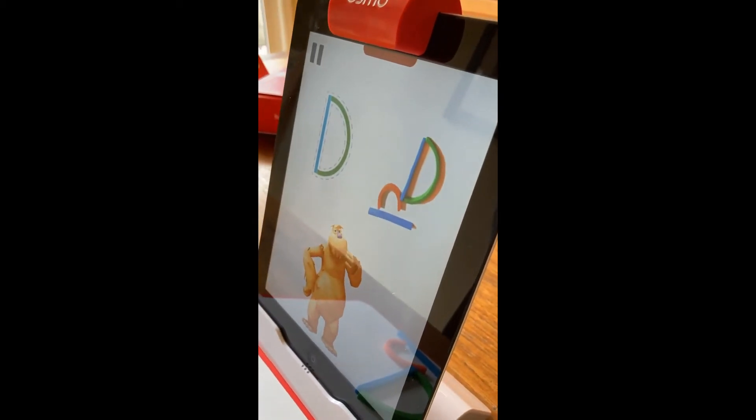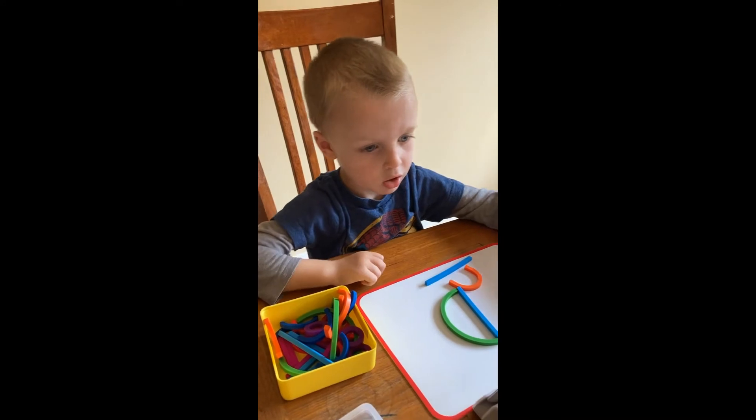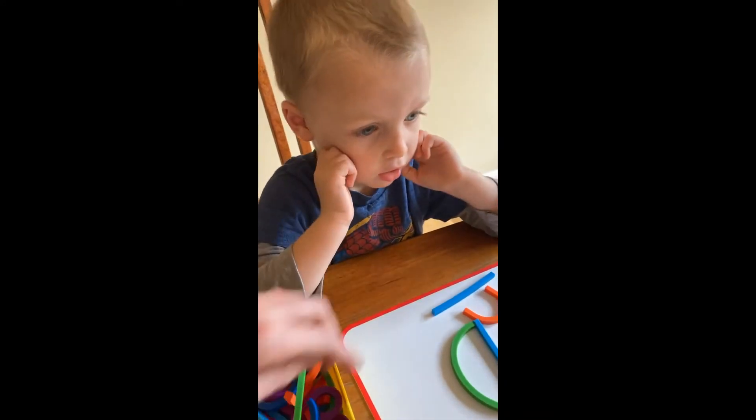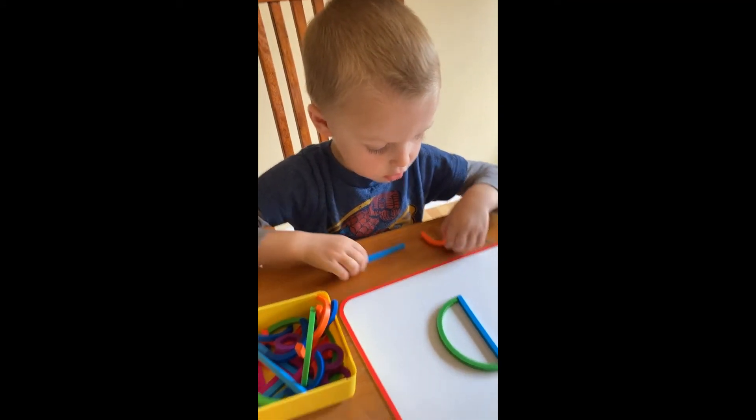With smaller devices, playing games together can build a strong parent-child bond, which is what we know helps to build confident and resilient kids. In this activity, the parent and child are learning letters by playing with the Osmo app together.